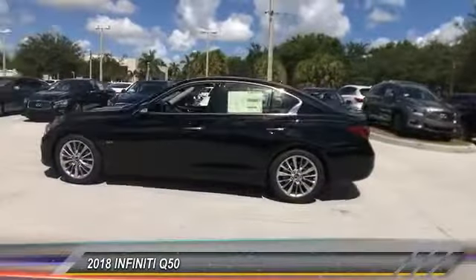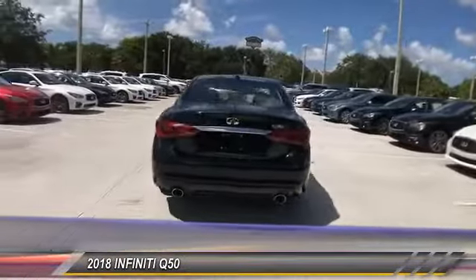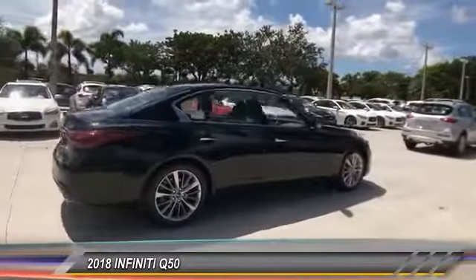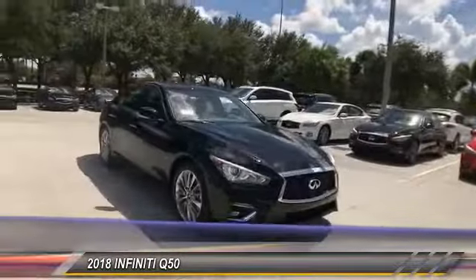The 2018 Infiniti Q50. The Q50 has elevated design expression by breaking all the design rules. Along with the signature appearance, it also comes with power. The breathtaking performance of Infiniti's Q50 engine leaves nothing to be desired.